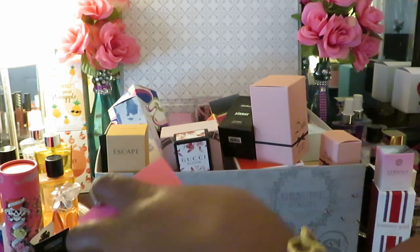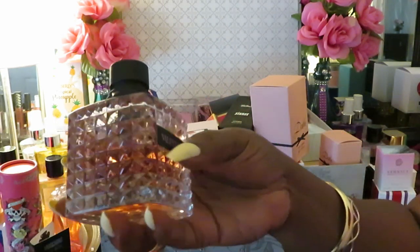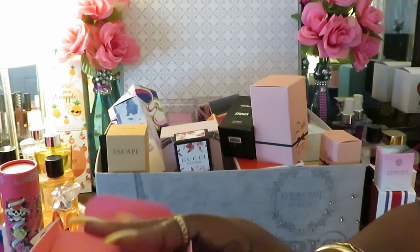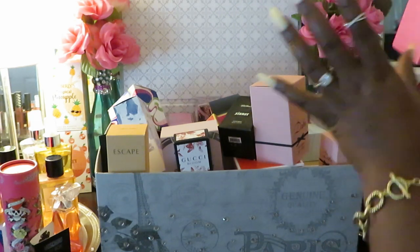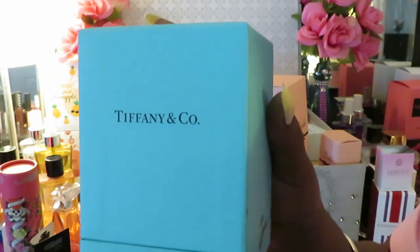I love the Valentino bottle, and when I tell y'all Valentino smells amazing, it really does smell good. I love the bottle too, but the bottle could have been better — Valentino, you cost too much money, baby, your bottle should have been better than that. Just my opinion.